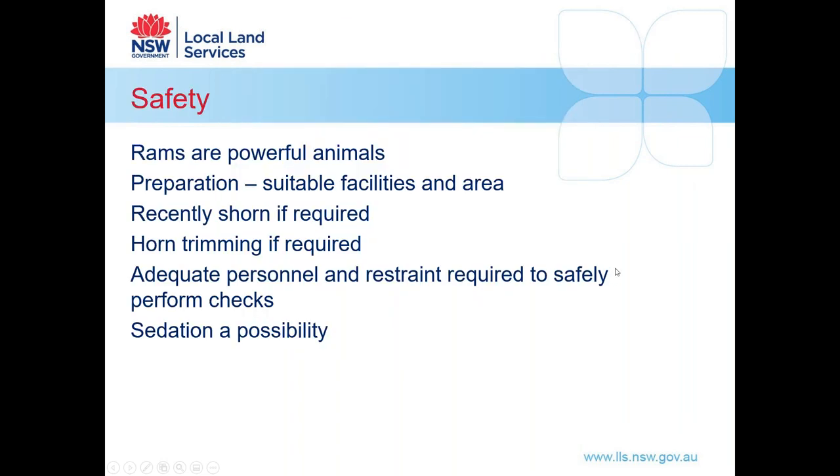Before we get to the actual examination of rams, let's talk about safety first. Rams are powerful animals and we need to prepare carefully. We want suitable facilities and an area to examine these animals. It will make things a lot easier if they are recently shorn, as it makes feeling the structures easier. Similarly, horn trimming if required should be done before examination. We need adequate personnel and restraint to safely perform these checks. Sedation is also a possibility — some people perform these checks soon after shearing when animals have already been administered sedation, so you can use that same sedation if required.